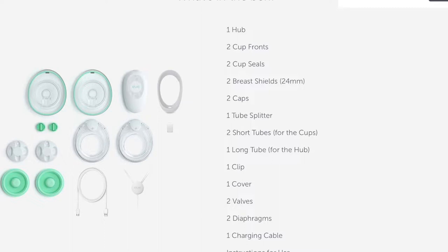The LV Stride also includes one tube splitter, two short tubes, one long tube, one clip cover, two valves, two diaphragms, one charging cable, and the instructions, of course.